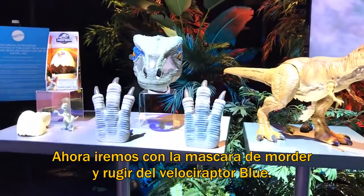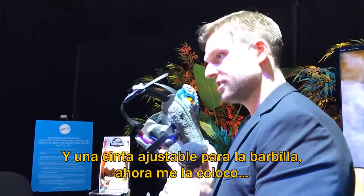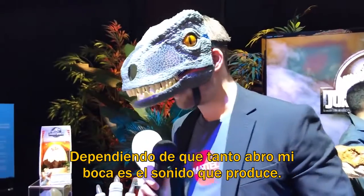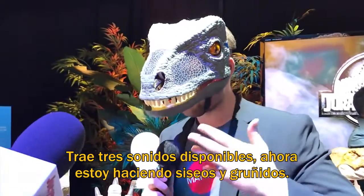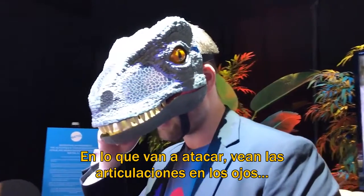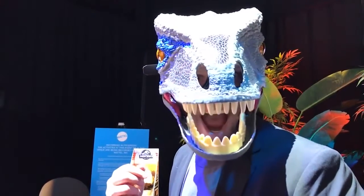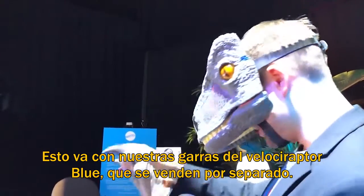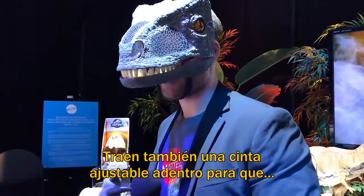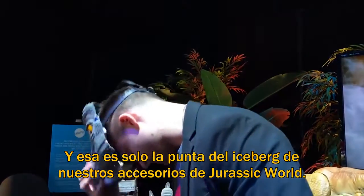Now we'll do the Velociraptor Chomp and Roar Blue Mask. She's adjustable in the back as well as the top, and has an adjustable chin strap. Depending on how far I open my mouth is the sound feature — she has three premium sound features. Right now I'm getting rumbling, seething sounds. Note the articulation in the eyes when I fully open the jaw. These pair with our sold-separately Velociraptor Blue claws. They have a real feel to them, and an elastic band on the inside allows tiny Velociraptors to keep them on their arms. And that's just the tip of the iceberg for our role-playing section of Jurassic World.